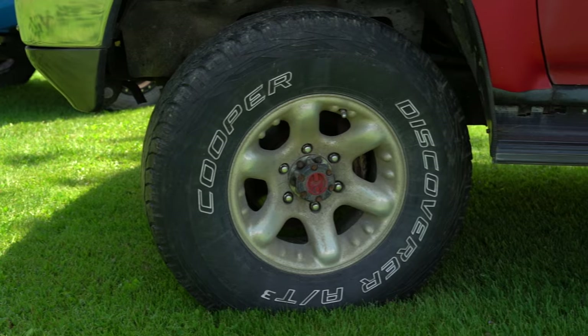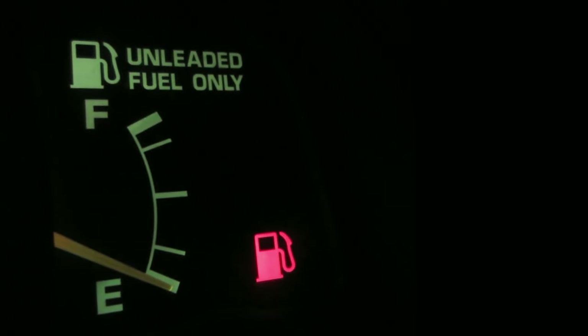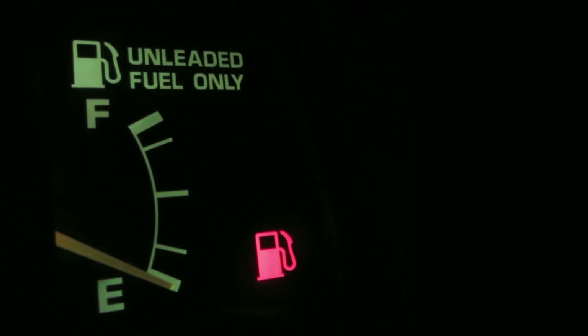Looking at the 1990: it's an inline-4 22RE, five-speed manual, manual locking hubs, and a manual transfer case — pretty awesome. Nothing really has those manual features today. Having all those manual features gives you the control you want when you're off-roading.